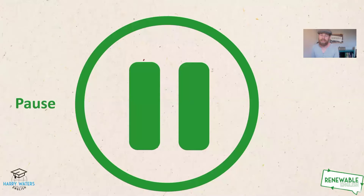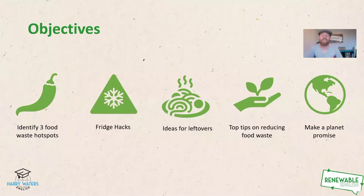As always, if you see this sign, you know what to do — press pause and give yourself some time to think. Now it's time to look at today's objectives. First, to identify three food waste hotspots. Then we've got fridge hacks, ideas for leftovers from Suzanne, our expert from Baton Rouge in Louisiana, top tips to reduce food waste from Ali, and finally we make our Planet Promise.